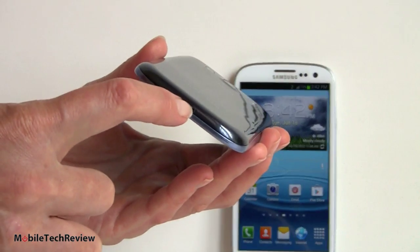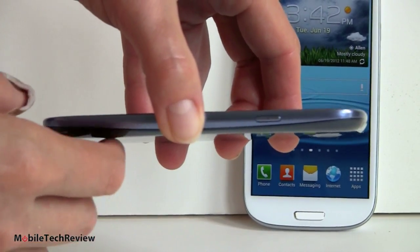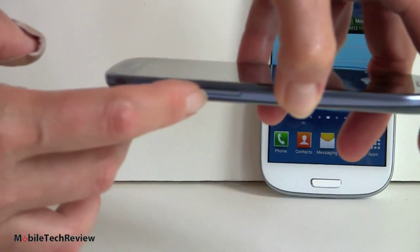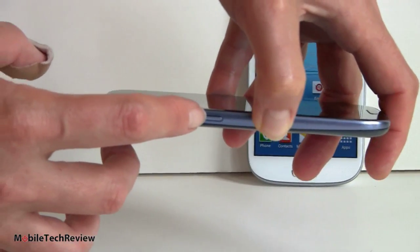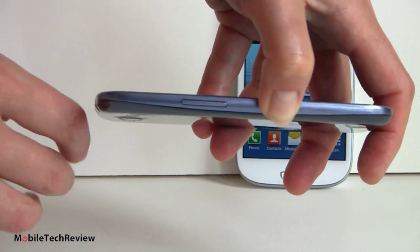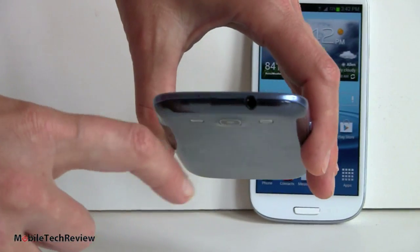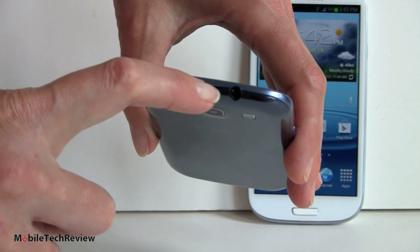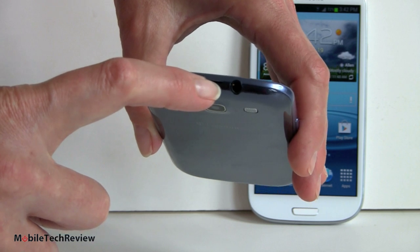There's a micro USB port on the bottom. Power button on the side — typical for Samsung — and the volume controls are on the opposite side, so you'll likely hit both when grabbing the phone by the top. On the top edge there's a 3.5mm stereo headphone jack. Samsung includes a set of stereo earbuds with an inline mic in the box.